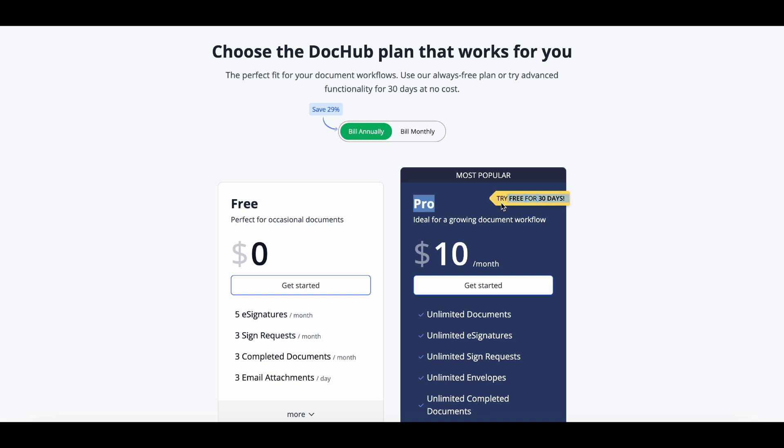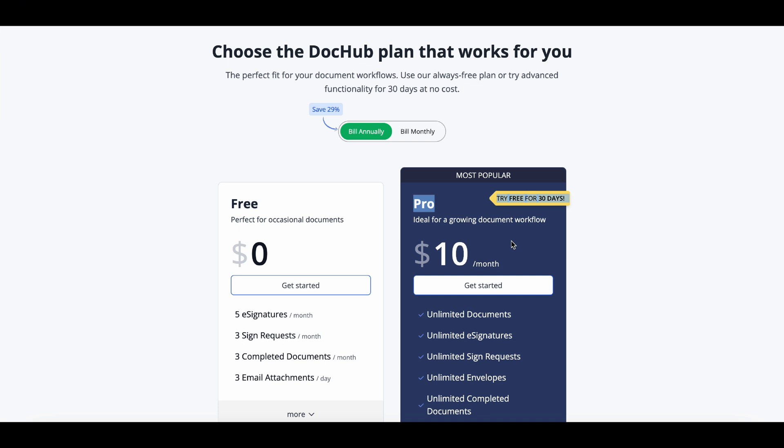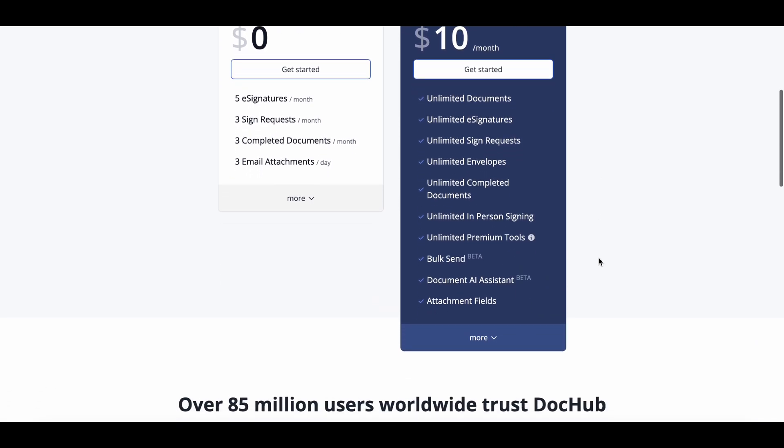Join thousands of professionals who have already made the switch to a smarter, paperless workflow. Don't wait. Check the link in the description and start your free 30-day DocHub trial today. Say goodbye to paperwork headaches and hello to efficiency and convenience. DocHub, your ultimate document solution. Try it free for 30 days now.